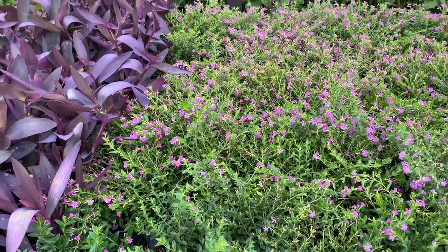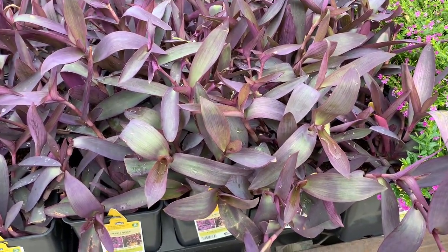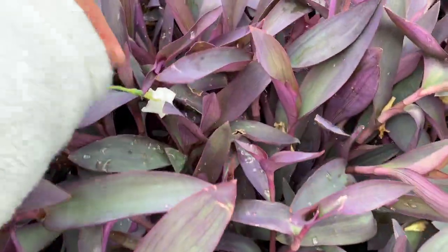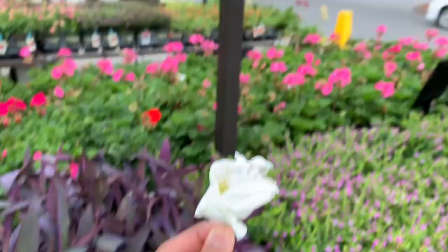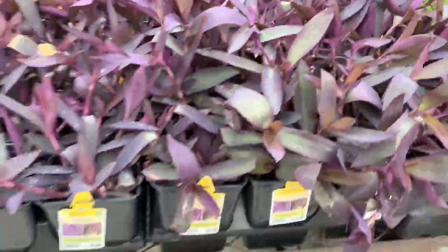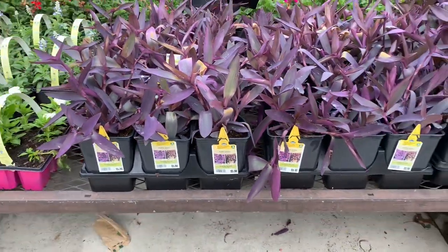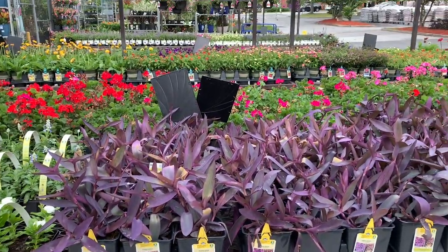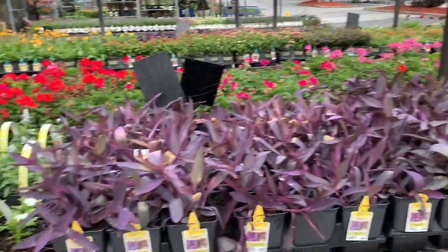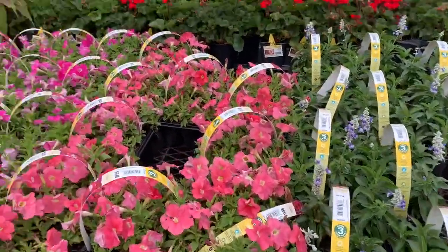Hello guys, we're here at Lowe's. This is a tradescantia purple queen. Is it flowering? Oh nope, that's just a flower from the top. Wow, for six dollars — which is a really good price. Here we have some more flowers.